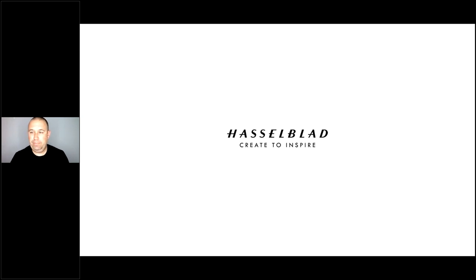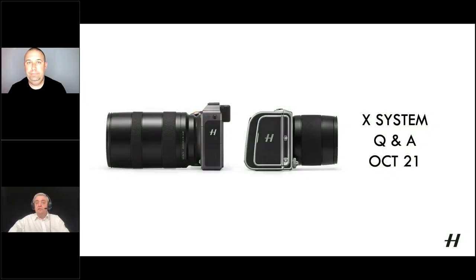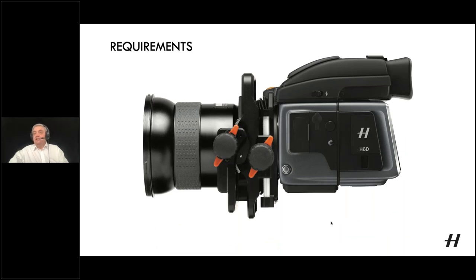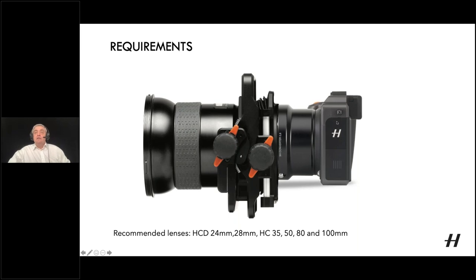Mark hands over controls to Chris. Chris confirms the screen is visible and they will start with the HTS with X-System cameras. Most people are used to seeing an HTS attached to an H-System camera — that's primarily what the unit was designed for — but with a couple of extras, you can use it with an X-System camera, such as the X1D2, by adding the XH Converter.